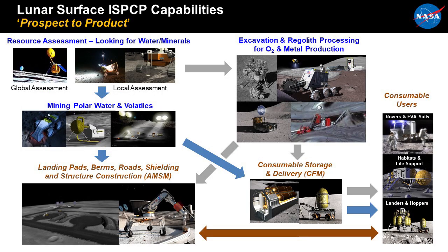What is really ISRU? We've broken it down into a flow: from understanding the resources and looking for water and minerals, to two different pathways depending on the resource — excavating and processing regolith for oxygen and metals, or mining water and volatiles. Those products are primarily aimed at transportation and crew, so the water, oxygen, and hydrogen would be stored and sent to users. Some of these products could also be used for building landing pads, roads, shielding, and structures.